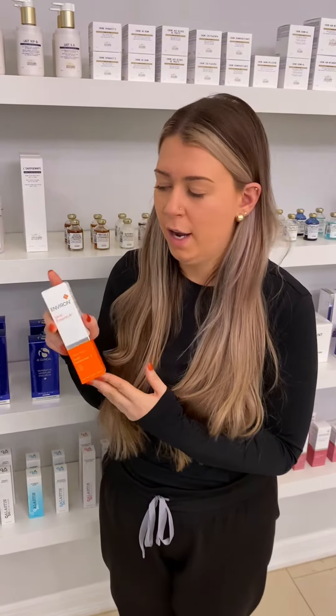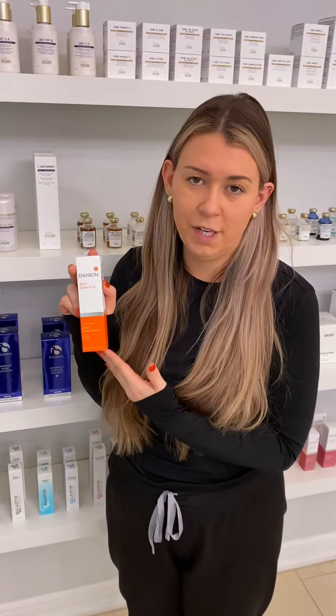Step four is going to be your moisturizer. A moisturizer helps to lock in all the steps that you have done thus far. One of our favorites is the Environ AVST3. It includes a photoprotective form of vitamin A — great for all skin types as well.